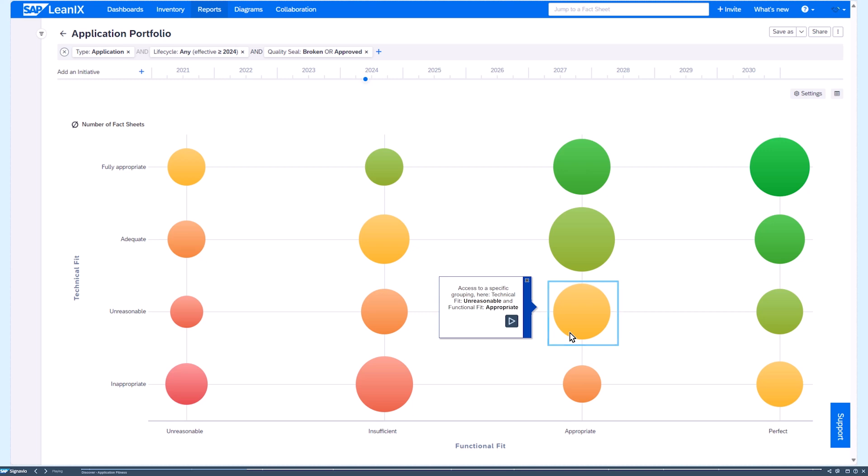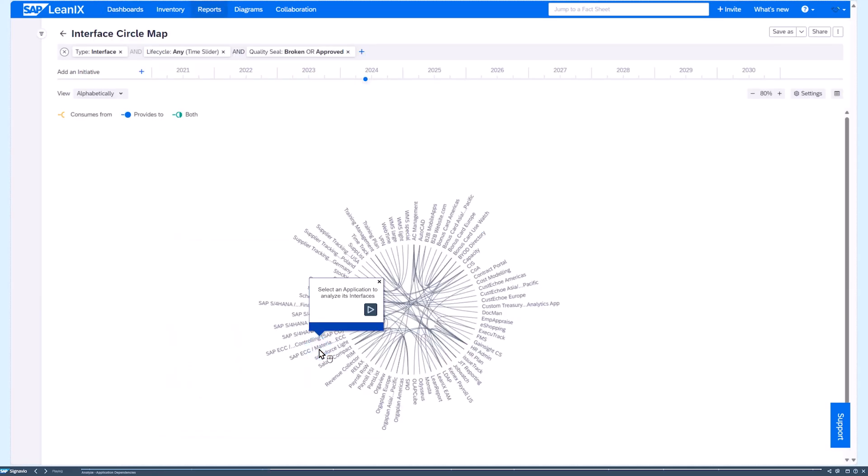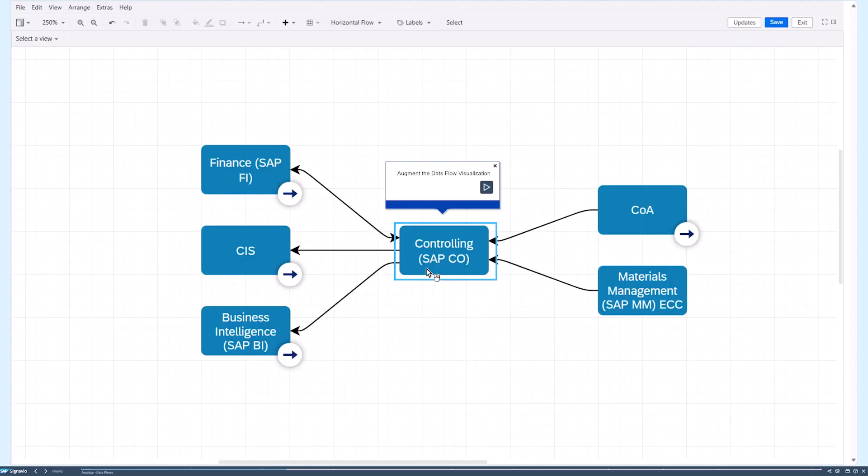Something extremely important for such a transformation is visibility into how applications are connecting to each other. LeanIX provides this visibility — showing how different applications connect, who is providing and who is consuming which interfaces — with the ability to drill down and understand everything about it.